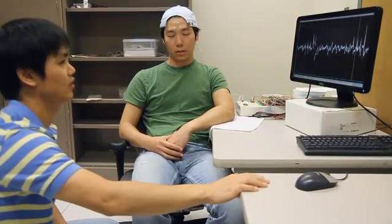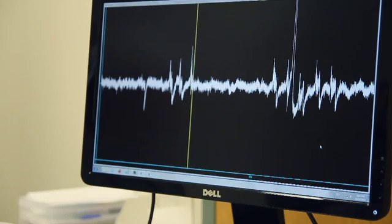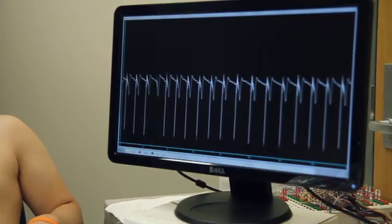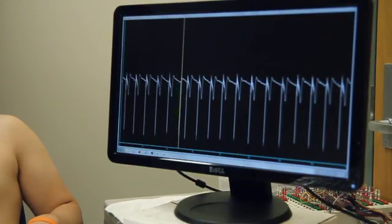They detect differences in brainwave activity each time the subject blinks. They also detect muscle movement and heart activity. Rogers says their size could really benefit premature babies.